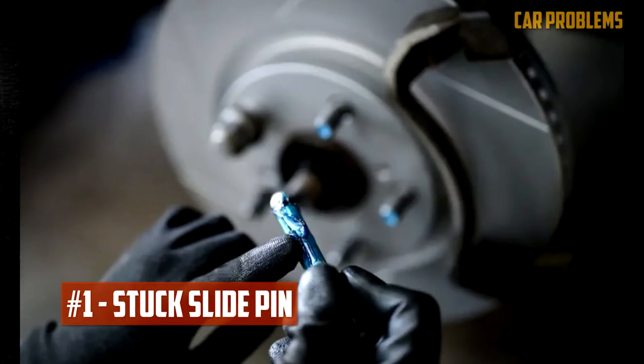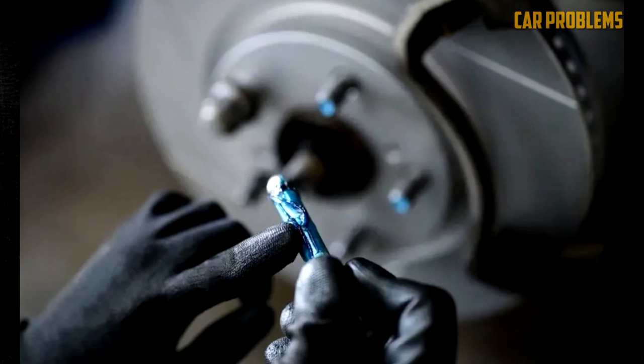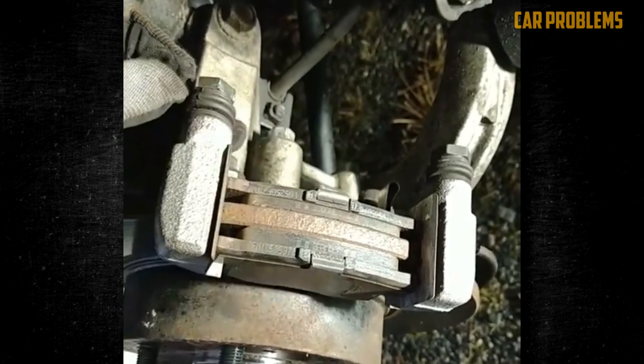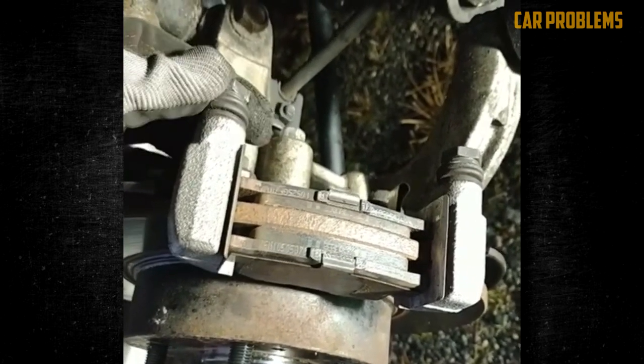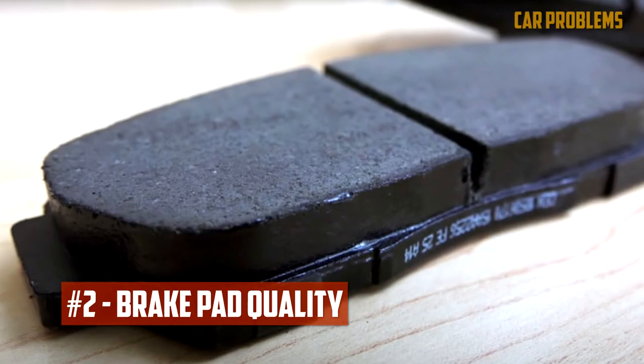Stuck slide pin. The caliper can move back and forth thanks to the slide pins. Moisture and debris can accumulate on the pins and cause corrosion. The caliper will not move properly if the pins become corroded. When this happens, the caliper's stopping power decreases. If the pads are not repaired, they will begin to wear unevenly.